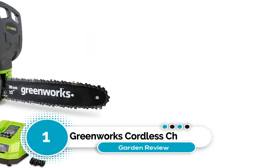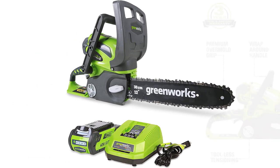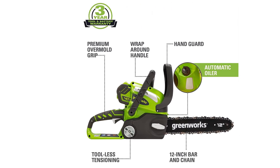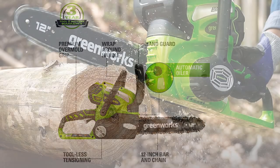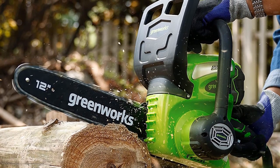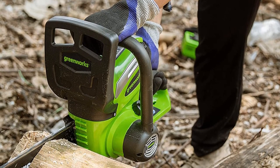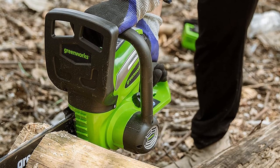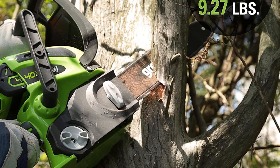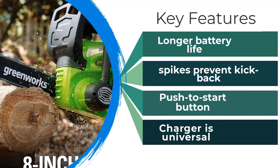Number 1: Greenworks Cordless Chainsaw. When it comes to battery power, the higher the voltage, the more running time and cutting efficiency there is. The Greenworks Chainsaw has a powerful 40-volt battery that can power the quiet brushless motor for up to 140 cuts through 4x4 lumber on a single charge. The cutting head is self-lubricating and equipped with metal bucking spikes to prevent kickback and bouncing. Safety features include an electronic chain brake with an easy push-to-start button, and a manual tensioning grip which makes tightening the chain and keeping the bar in place much easier. Furthermore, if you're already a fan of Greenworks tools, the battery and charger included in the kit can power a variety of the brand's other power tools.